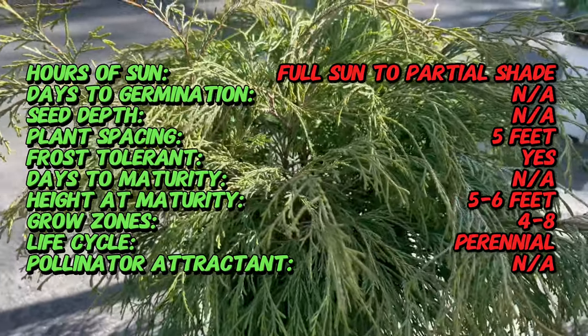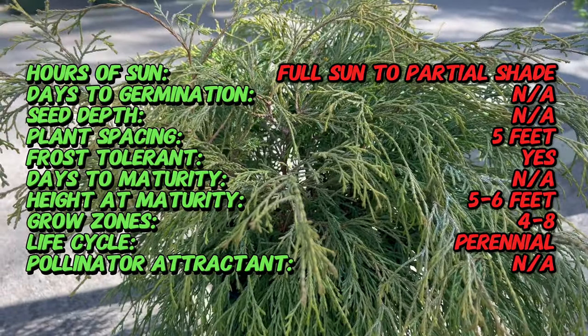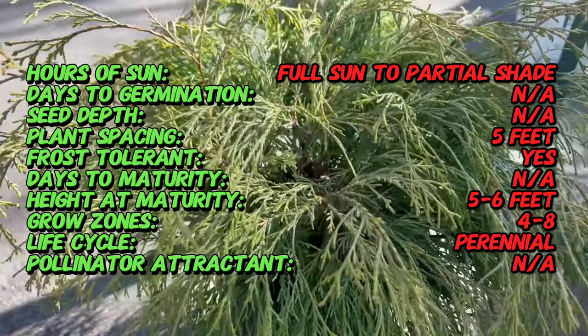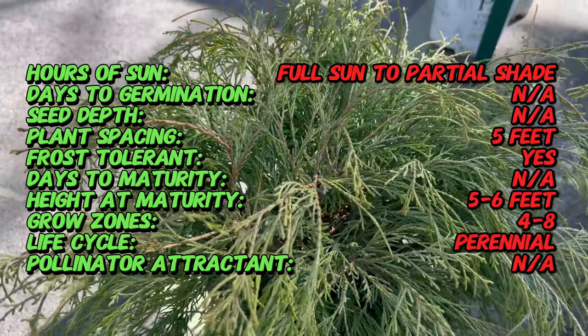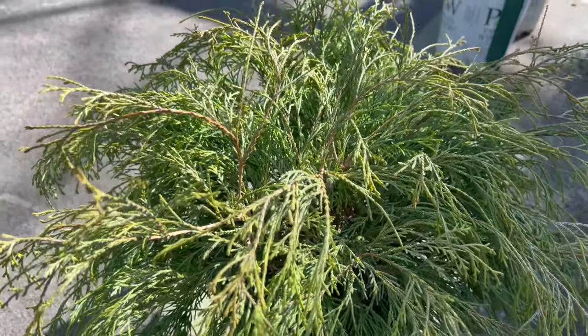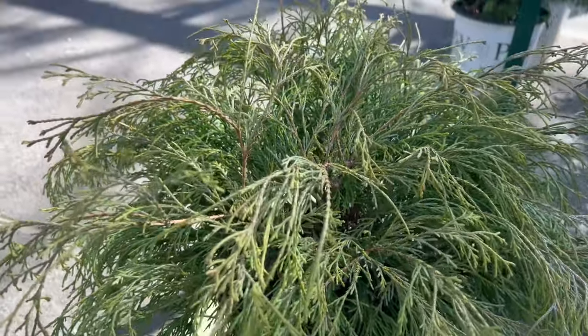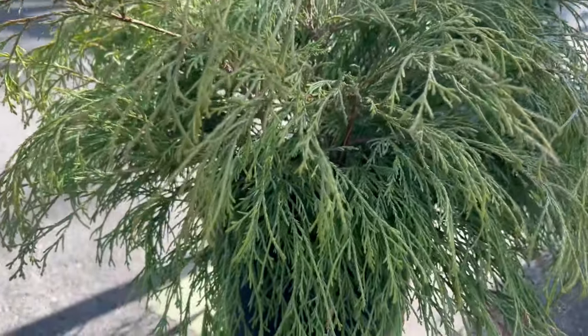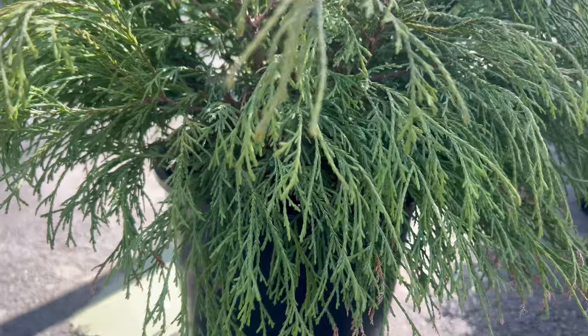Sawara Cypress Sungold is celebrated for its feathery, scale-like foliage that emerges in a dazzling display of golden hues. This evergreen conifer maintains its vibrant color throughout the seasons, adding a touch of warmth even in the coldest winter months. Its compact and pyramidal form makes it a versatile and eye-catching addition to diverse landscapes.